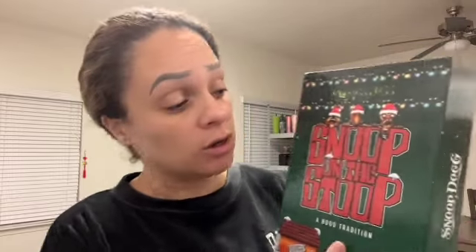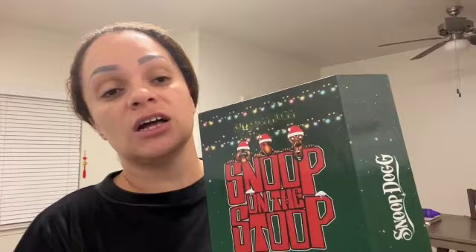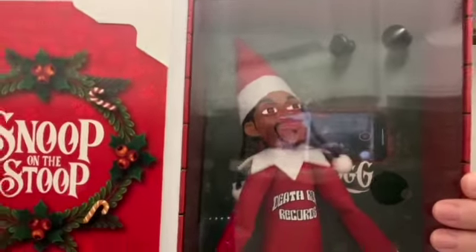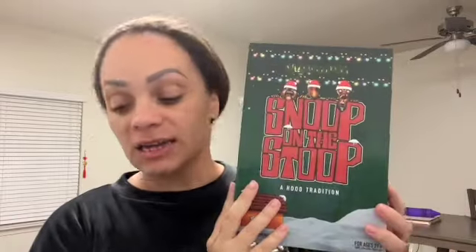Then I went to Hot Topic because they have a lot of Nightmare Before Christmas stuff and that's one of my favorite movies. I actually saw this — now this is an elf on the shelf but a Snoop version. I actually just purchased a regular elf on the shelf — this is gonna be my first year doing that for my son, so I'll bring you guys along on that journey. But I wanted to get this one — it was actually the last one in the store. This is the Snoop on a Stoop, a hood tradition. It's literally the elf on the shelf but a Snoop version — look at how cute that is! Obviously this is not for my son, this is more for me and my husband, but I thought it was so cute.